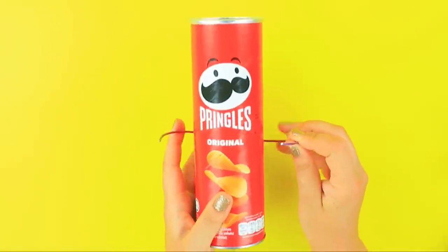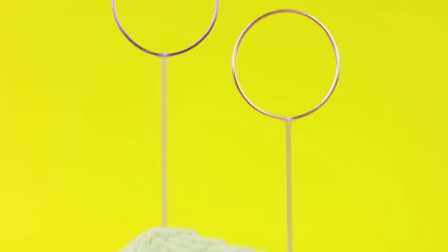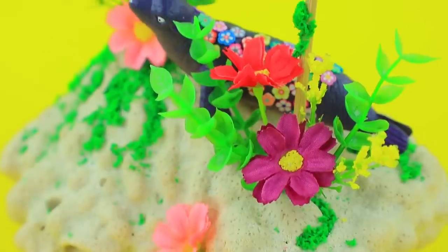Wrap a wire around a chip can to make a perfect circle. Pets also need entertainment — we made a playing corner for the seal.